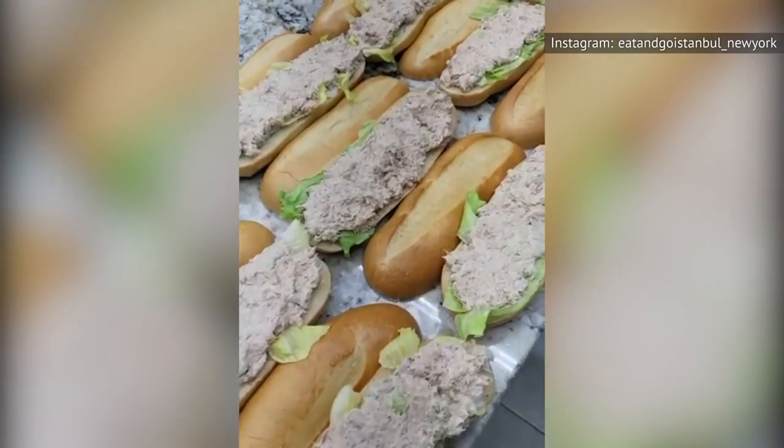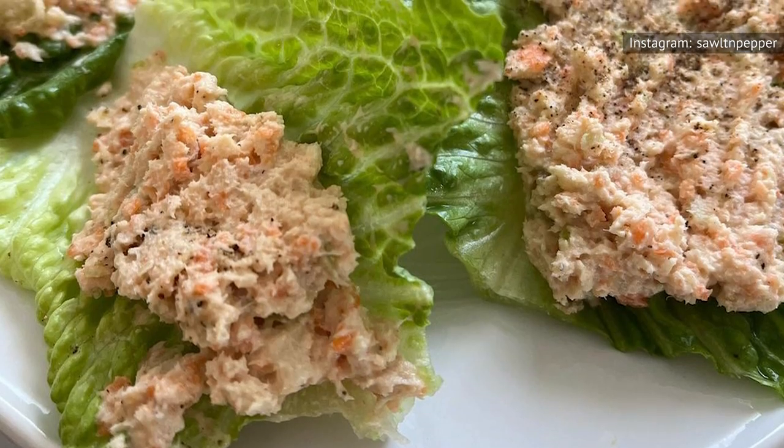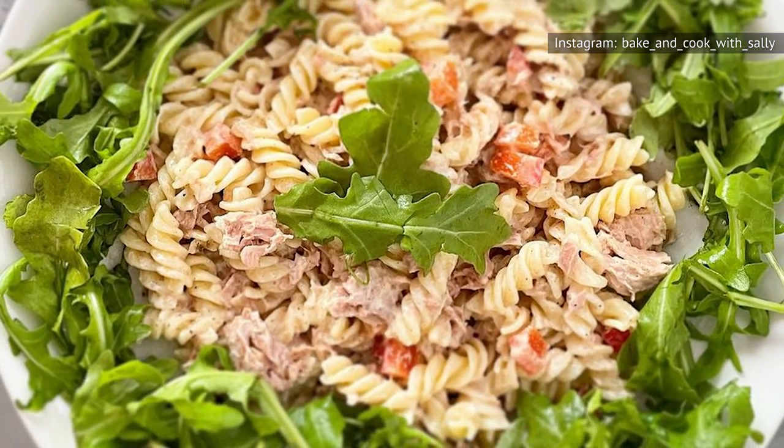Once you've got your tuna salad whipped up, you can still add another element of surprise with how you serve it. Some fun ways to eat tuna salad include lettuce wraps, pita, taco shells, or croissants, or serving it over a bed of pasta or fresh leafy greens.